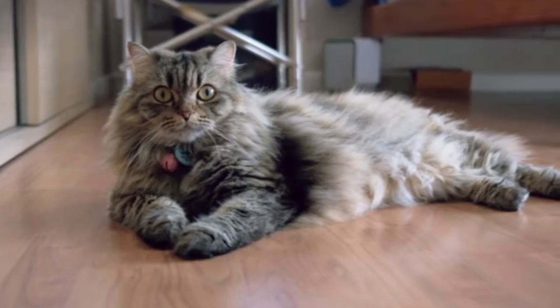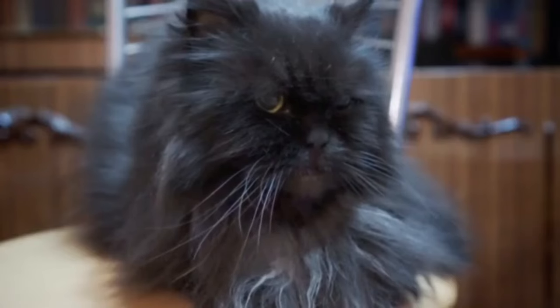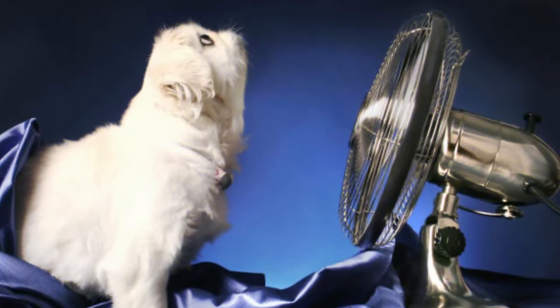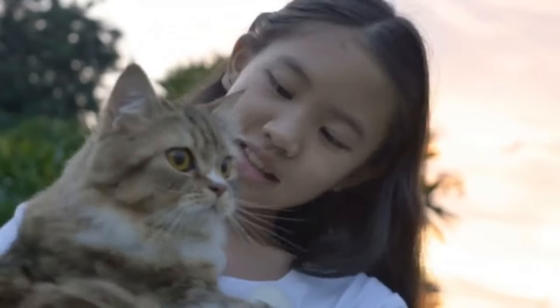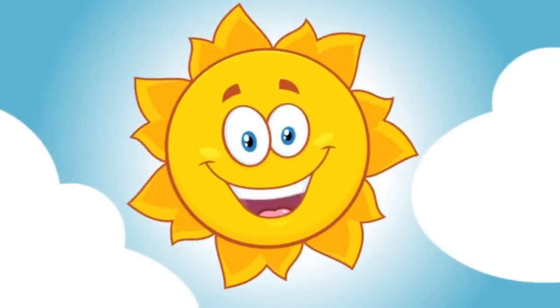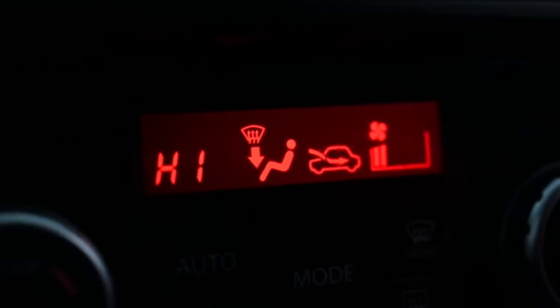To protect your Persian cat in warmer weather, ensure they have access to cool, shaded areas and plenty of fresh water at all times. Indoors, air conditioning or fans can help keep the environment comfortable. Avoid taking your Persian cat outside during the hottest parts of the day, and never leave them in a parked car, as temperatures inside a vehicle can soar to dangerous levels within minutes.